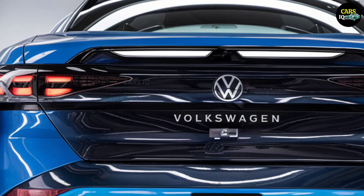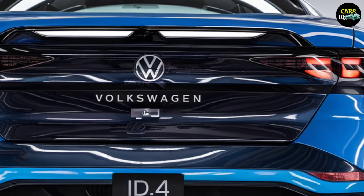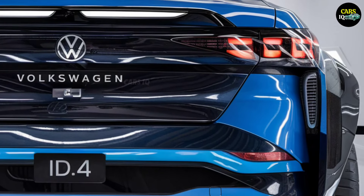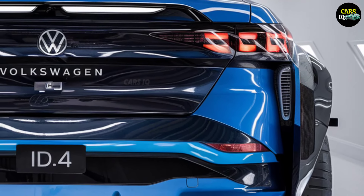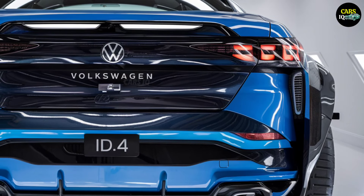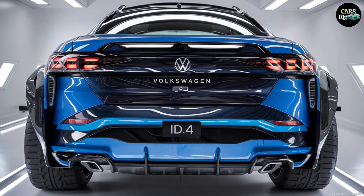2025 Volkswagen ID.4. Feel the power of the future. Introducing the 2025 Volkswagen ID.4, where electric power reaches new heights and the future is just one step ahead. Every detail of this SUV radiates energy, taking you not just on the road, but into a whole new world.